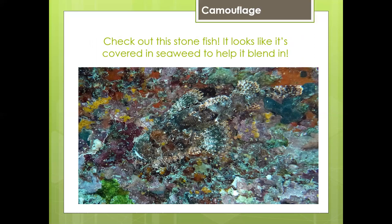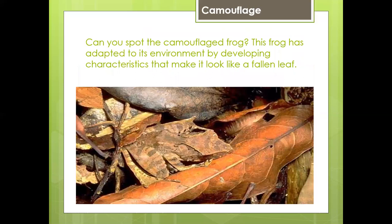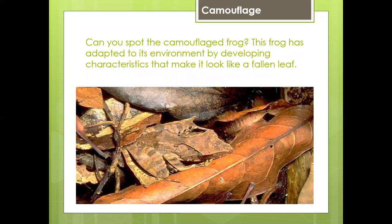Check out this stonefish — it looks like it's covered in seaweed to help it blend in. Can you see it there? Can you spot the camouflaged frog? This frog has adapted to its environment by developing characteristics that make it look like a fallen leaf. It's right here — this one took me a while to find.